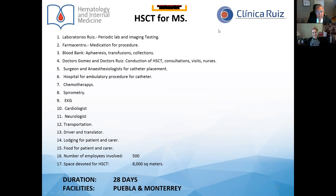These are the selling features of our program of HSCT for multiple sclerosis in Mexico. We use Laboratory Ruiz for all the laboratory workup. Pharmacentral provides medication. Blood Bank is in charge of apheresis, transfusions, and so on. Dr. Gómez Almaguer and myself conduct the HSCT and are in charge of consultation, visits, and also provide the nurses. We also employ a surgeon and anesthesiologist for the placement of the catheter.